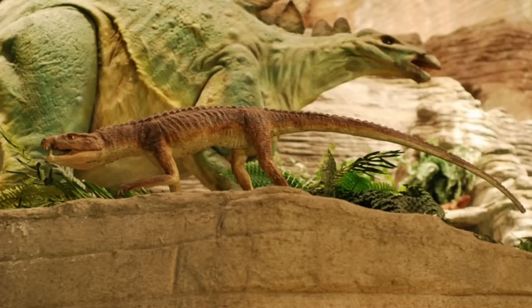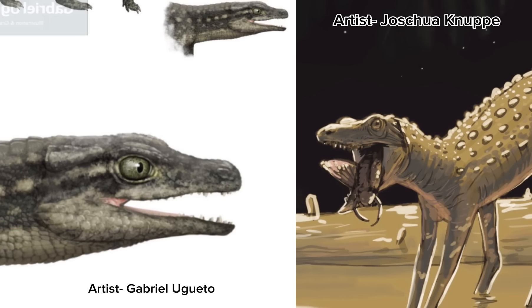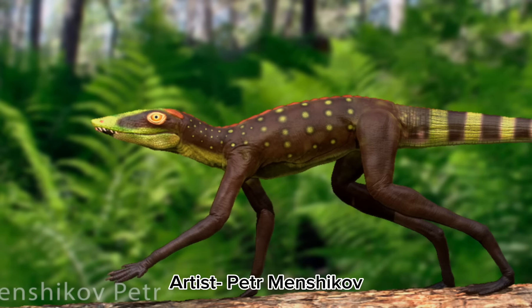The last group of reptiles we'll discuss from the Morrison are the crurotarsans, otherwise known as crocodiles. There are several types of crocodylomorphs here, including two species of mesosuchians adapted to running on land: Fruitachampsa and Hoplosuchus. These two species did not get very large, but had relatively long legs that would allow them to run effectively on land and spend more time out of the water. They likely mostly ate small animals like mammals and reptiles, but may have also raided nests — given that they lived alongside dinosaurs many times their size, those dinosaur eggs would be a much-needed protein source.